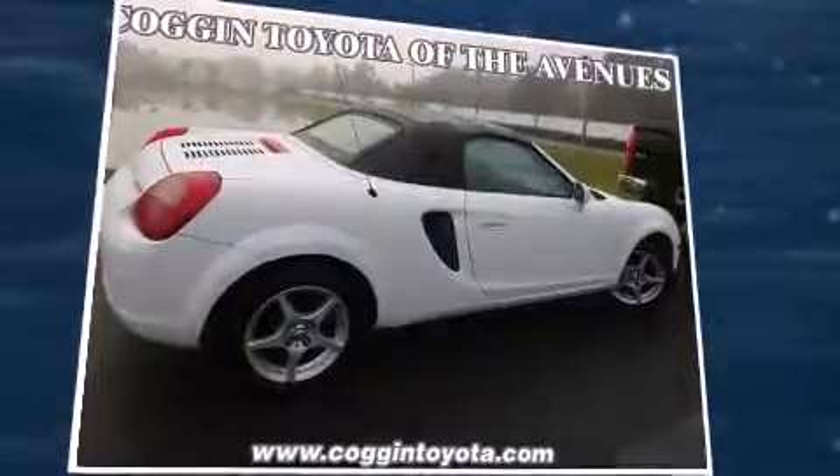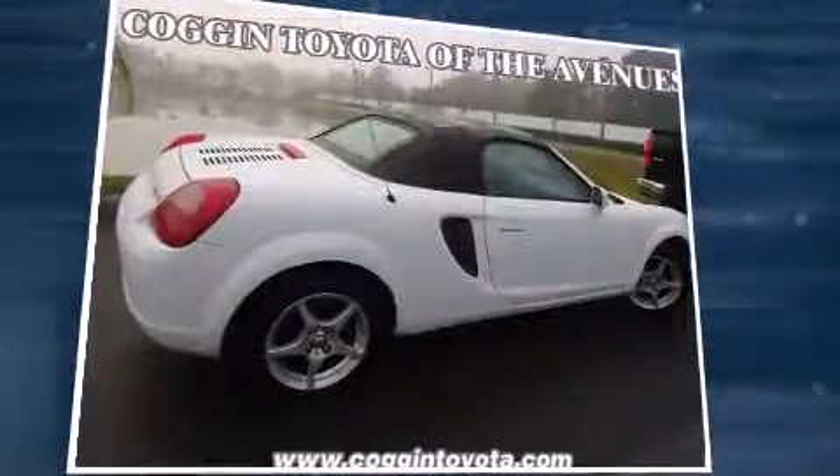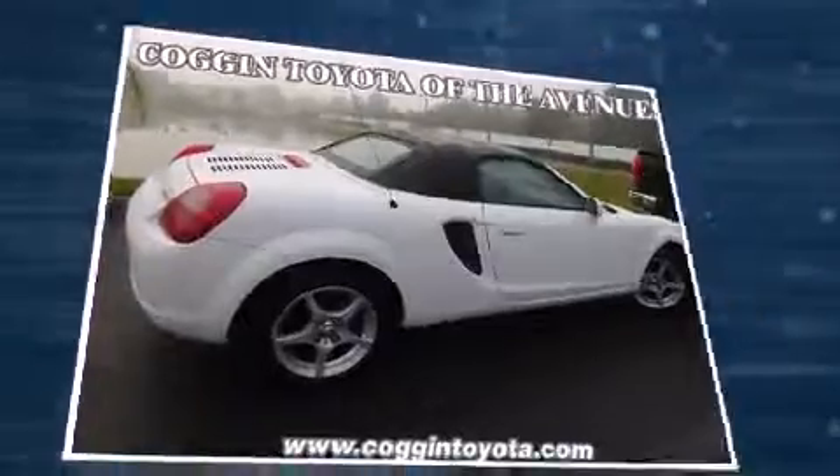Toyota infused the interior with top-shelf amenities such as one-touch window functionality, a tachometer, variably intermittent wipers, and more.